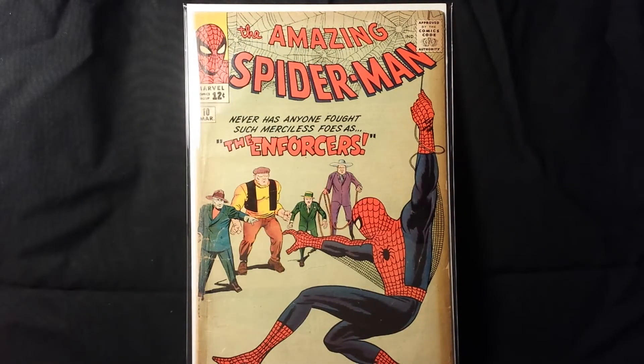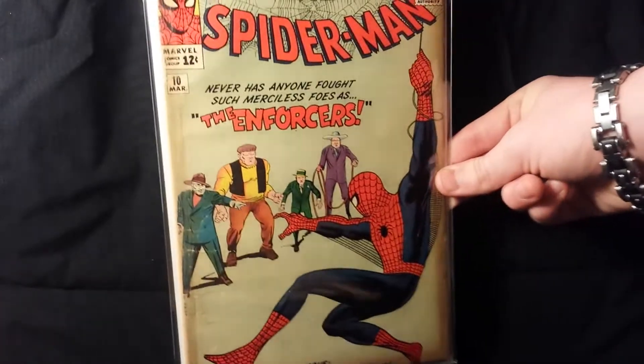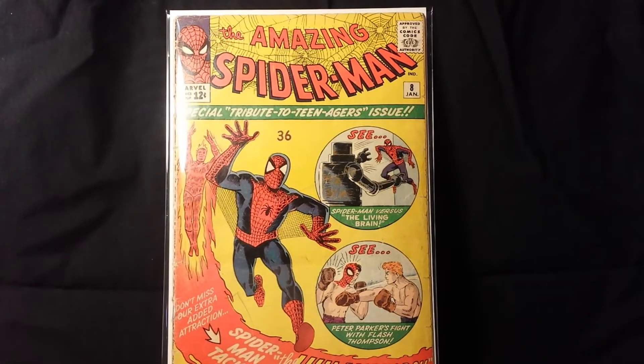The next two books I purchased from the same guy and I recently opened up the package because I bought them online. That is Amazing Spider-Man number 10, which is an awesome book — really early Spider-Man. I already have all these books in better condition, but these are books I have for trade and I'm always selling books, so if any of you guys want specific books, PM me and we can talk. Spider-Man 10 is a really awesome book and I got it for an amazing price — a little bit lower grade but it displays pretty nicely. Amazing Spider-Man number 10 was the first appearance of the Enforcers.